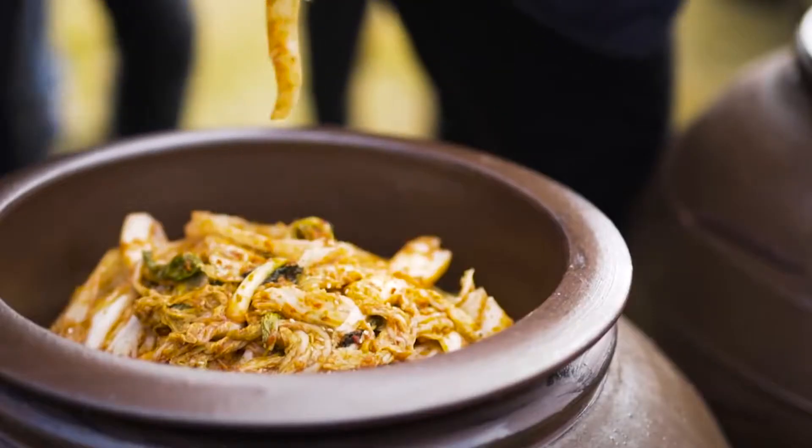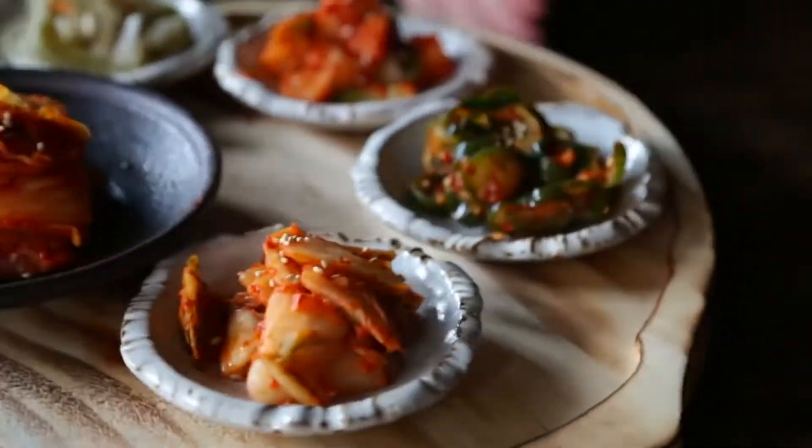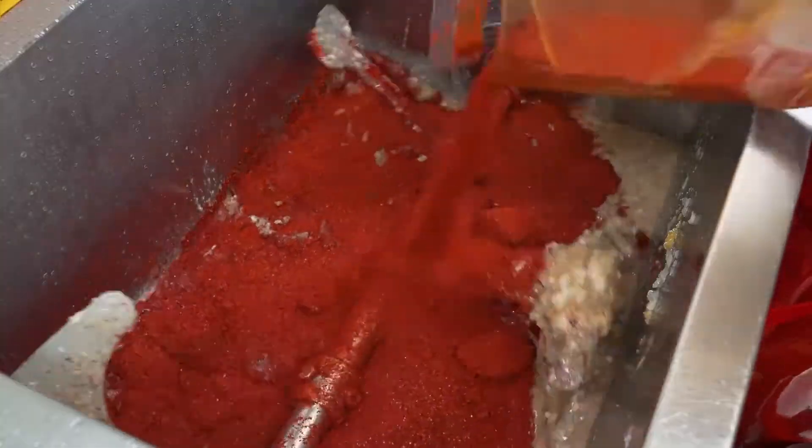The story of kimchi goes much further than just a foodie trend. In fact, it's been made the same way for over 2,000 years in Korea. And today, we're going to be taking a look at that process.